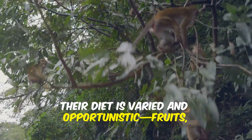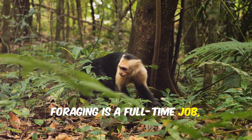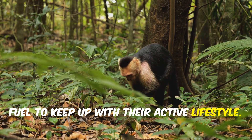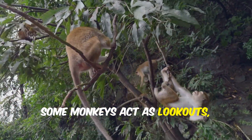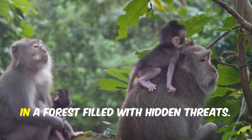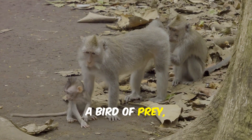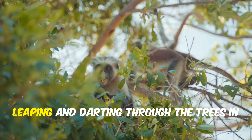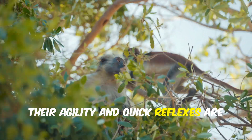Their diet is varied and opportunistic — fruits, insects, flowers, and tender leaves are all on the menu. Foraging is a full-time job, and their small bodies require constant fuel to keep up with their active lifestyle. The troop moves together through the tangled branches, always alert. Some monkeys act as lookouts, climbing to higher vantage points to scan for danger. This teamwork is essential for survival in a forest filled with hidden threats. If a predator is spotted — a snake, a bird of prey, or even a prowling cat — an alarm call rings out, and the troop scatters, leaping and darting through the trees in a coordinated escape.